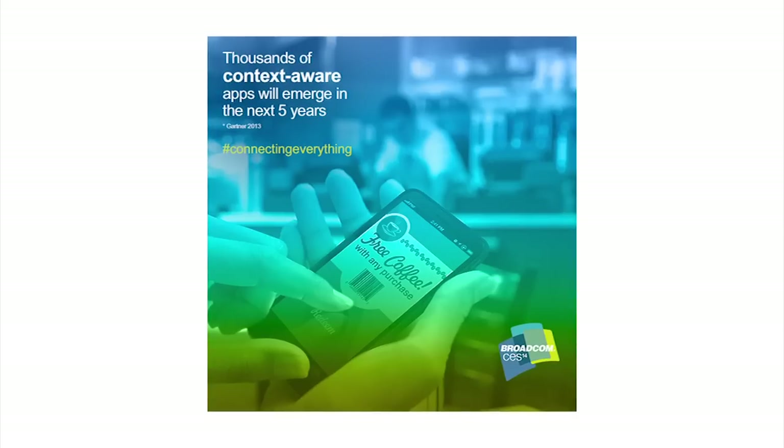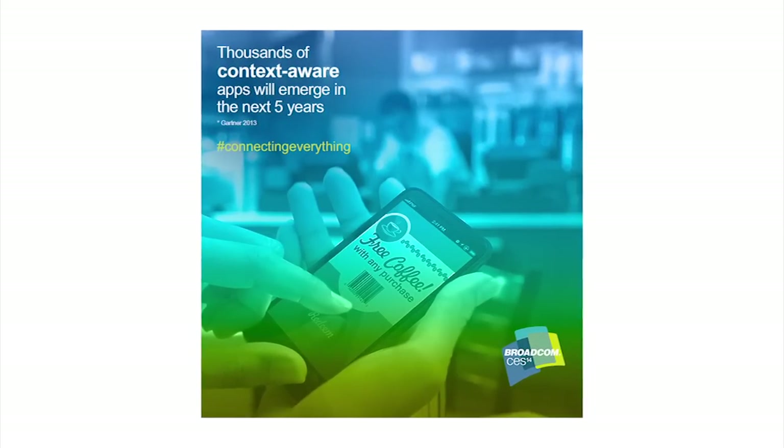It doesn't have to be a new chip. It can actually rework with the most popular Broadcom Wi-Fi chips out there. They put this over-the-air onto phones and put our software onto the access points they're managing on behalf of retailers. All of a sudden you have an end-to-end capability that allows you to be located within 1.5 meters of granularity.